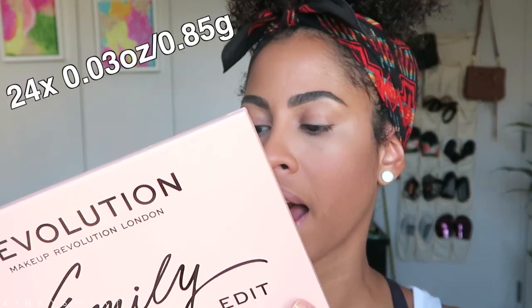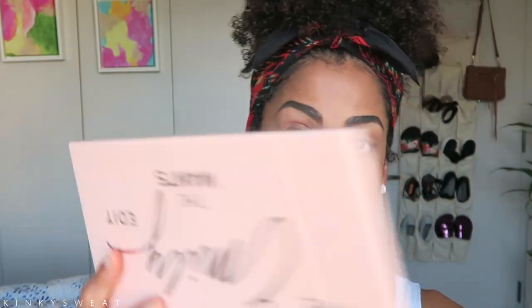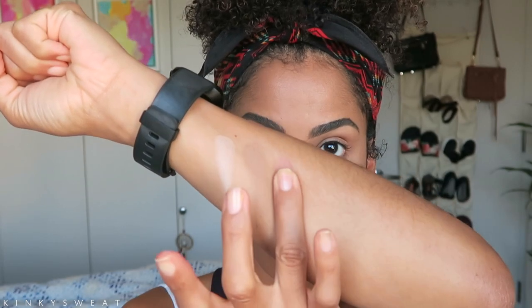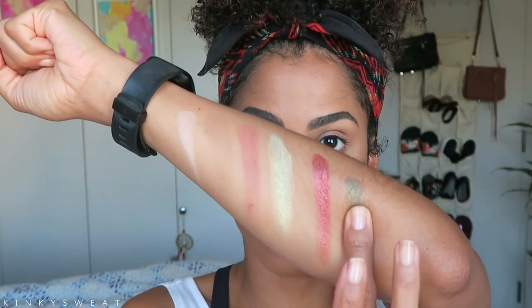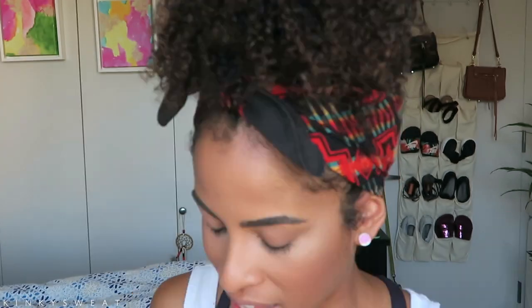Each pan is 0.03 ounces or 0.85 grams of product. Here it is — isn't this gorgeous? Look at this big mirror. I think it is very helpful to have this huge mirror. Let's get into these shades. Swatching row by row — we have Cream, Hobby, Prayer, Grateful, Good Vibes, and Side Hustle. Each shadow tells a story about Emily Noel, which is really great. She explains it all in her announcement video. I think it's cool when you know the backstory behind each shade — it provides a really nice perspective to the project.